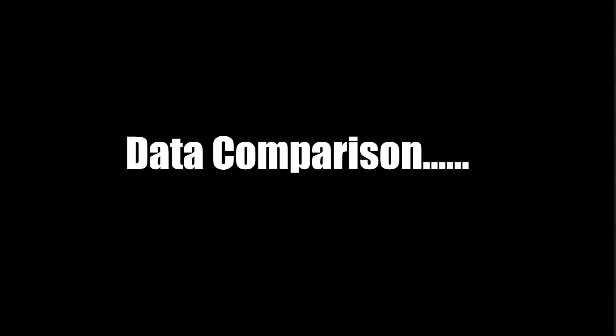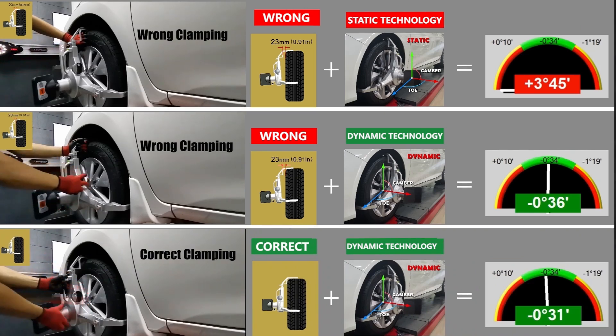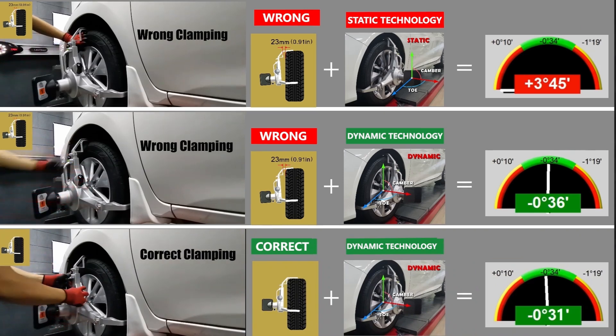Let's see the data comparison. Under the wrong clamping method, Dynamic Technology can get better data because it can compensate for the deformation of the clamp and target and make sure the measurement data is closer to the actual data. This shows us the powerful advantages of Dynamic Technology.